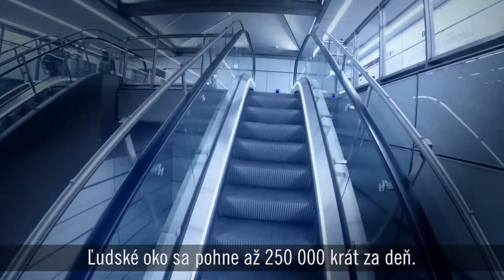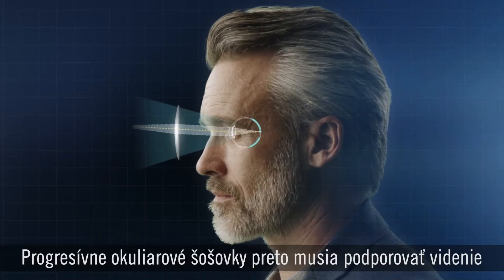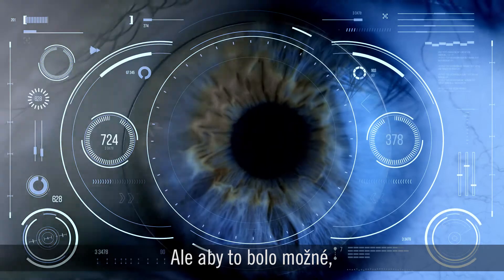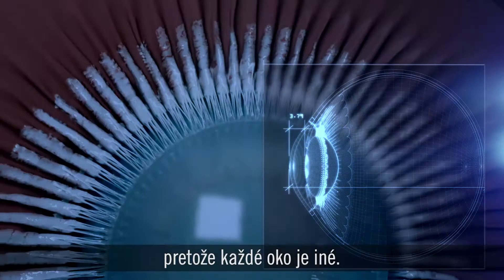In fact, the human eye moves up to 250,000 times a day. That's why progressive lenses must support vision from every angle, not just one point in the middle. But in order to do that, you need precise data on the individual eye, because every eye is different.